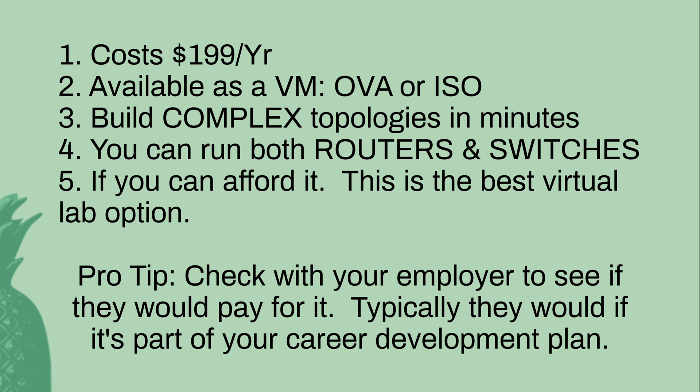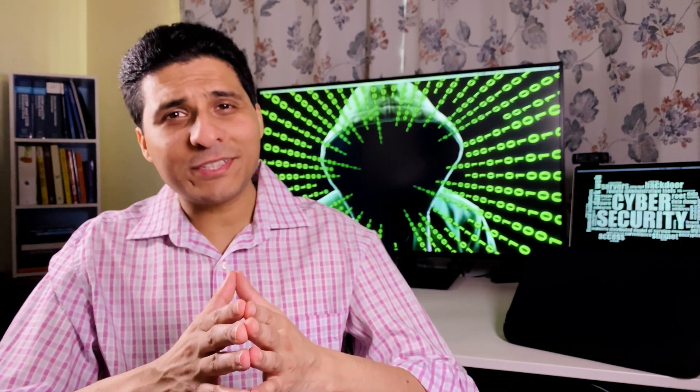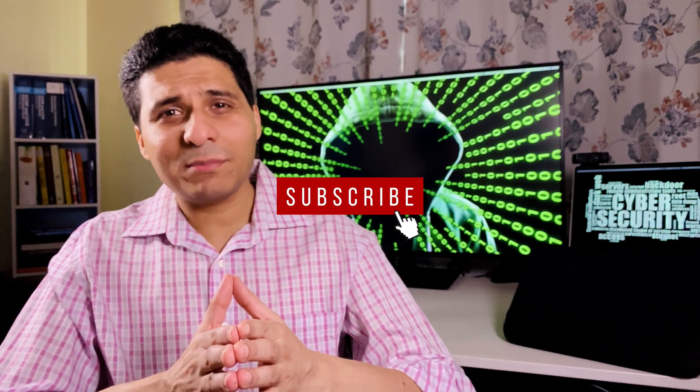And there you have it — that wraps up today's video. Thank you so much for tuning in. If you enjoyed today's video, give me a thumbs up, hit subscribe, and I'll see you in the next video.